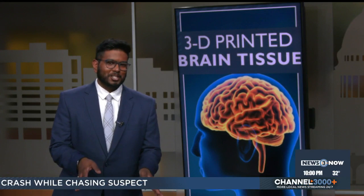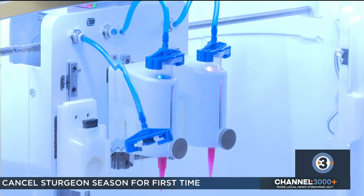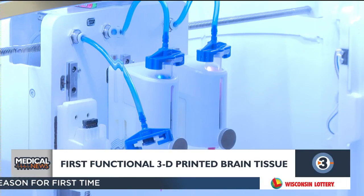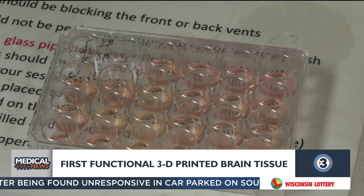3D printing has been used for things like orthotic insoles and prosthetic limbs, but scientists at UW-Madison's Weissman Center have now taken it a step further. Researchers here are the first to 3D print functional and growing human brain tissue. You can 3D print a lot of things that just stay lifeless objects, but no one's 3D printed living brain tissue until now.